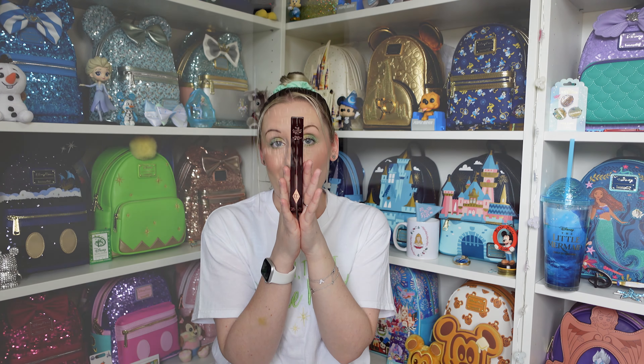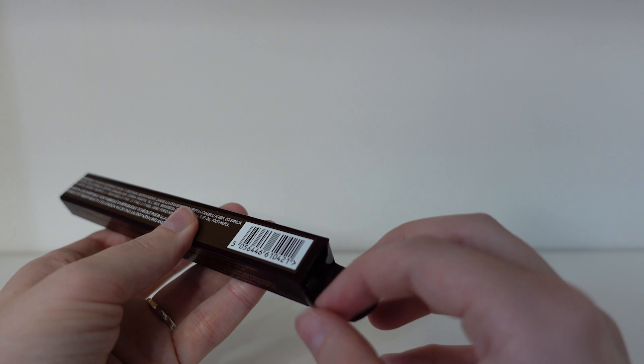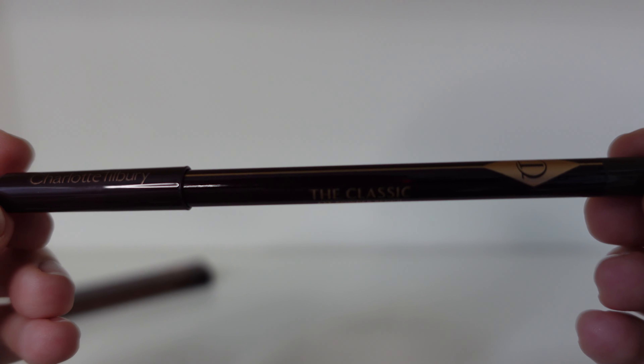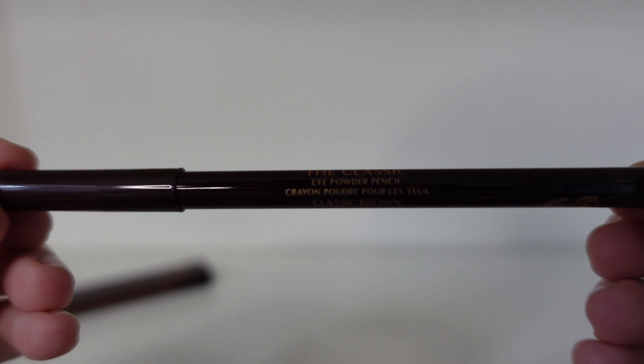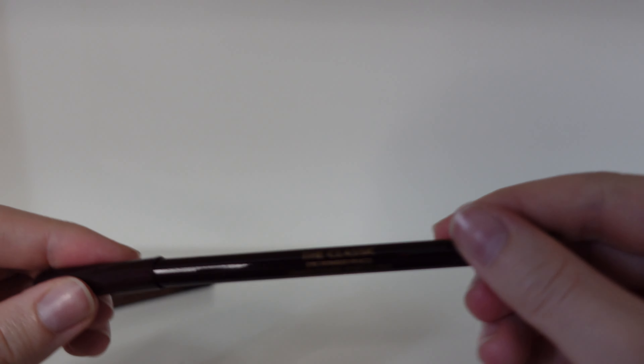Next up we have an eyeliner pencil in Classic Brown, which will go perfectly with that eyeshadow palette. Here is the box, and inside is the classic eye powder pencil in Classic Brown. If you're like me you'll lose your pencil sharpeners — I must have bought four or five different eye pencil sharpeners over the years and I just lose them, so one day I'm going to find a bunch of them somewhere.